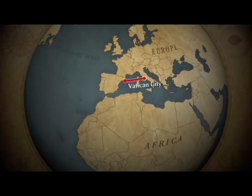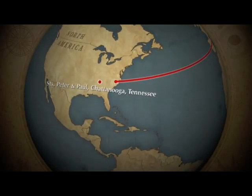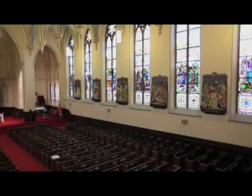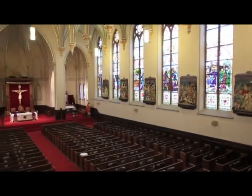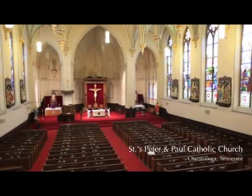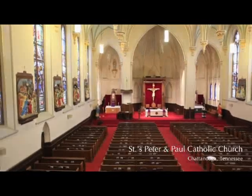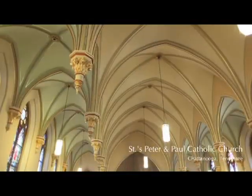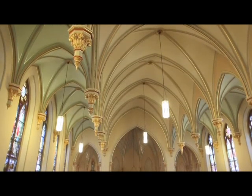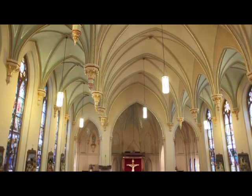We bring you warm greetings from the southern United States, where nestled in the foothills of the Great Smoky Mountains lies a beautiful flower waiting to be discovered. It is the crowning jewel of one of the youngest dioceses in America, and has significant historic roots in our country's Civil War, dating back to the middle of the 18th century. It was built by faithful Catholics who sacrificed a great deal when times were tough, in the midst of our Civil War, to bring to life a living witness to the presence of God in Tennessee.